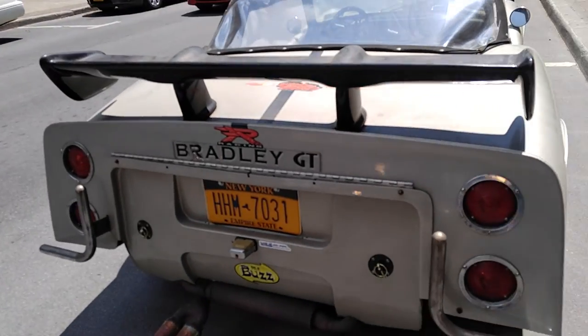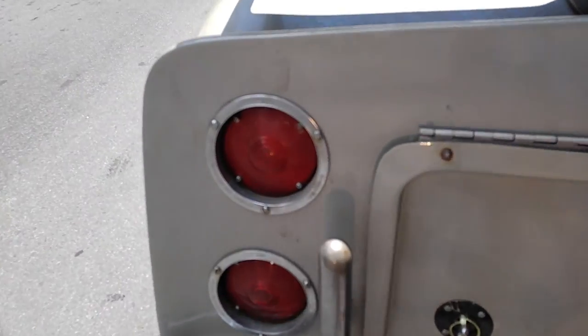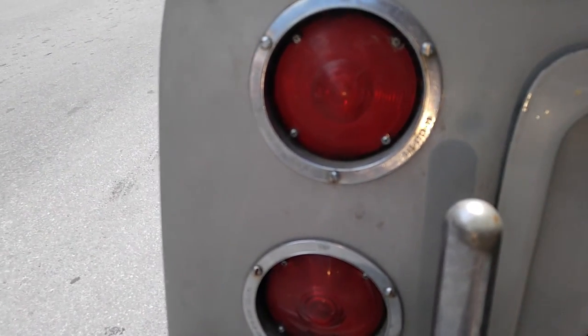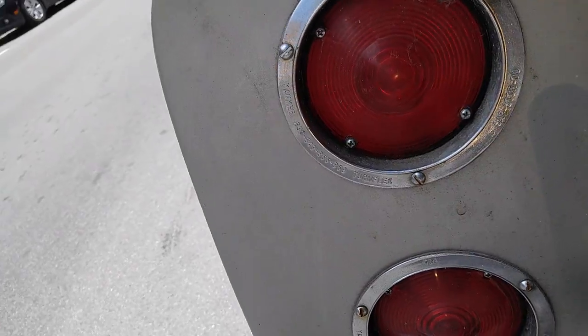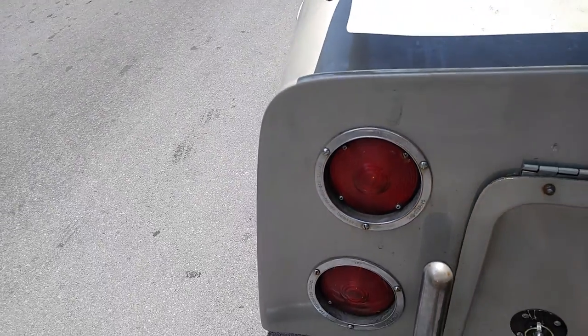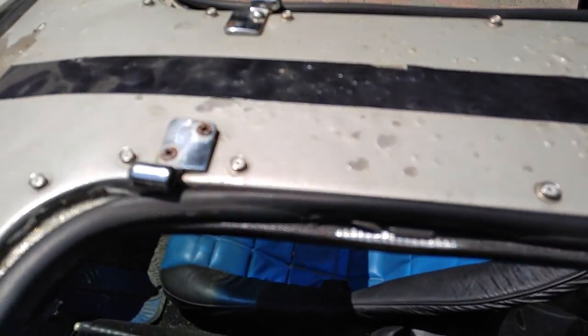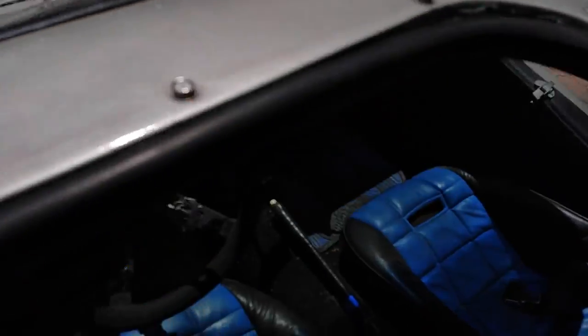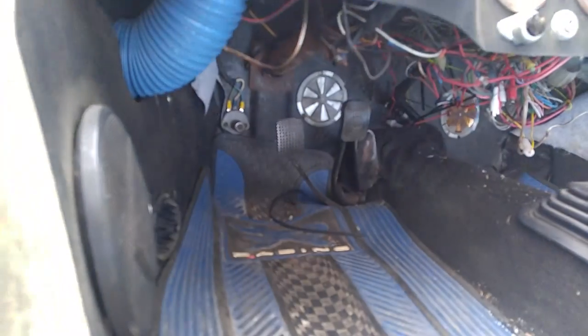Where did they find this Bradley GT? Genuine steel Yankee trailer lights. I can't believe I'm looking at a Bradley GT in the fiberglass. Is it fiberglass or galvanized tin, good tin body? I don't believe I'm looking at a Bradley GT.